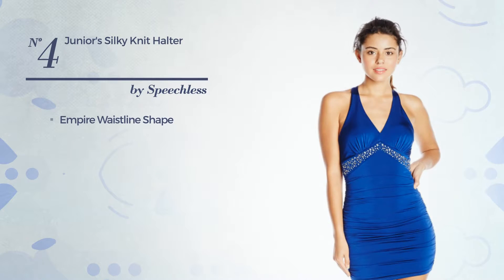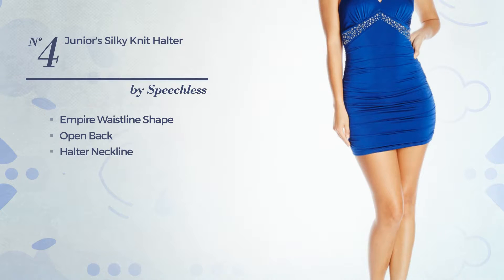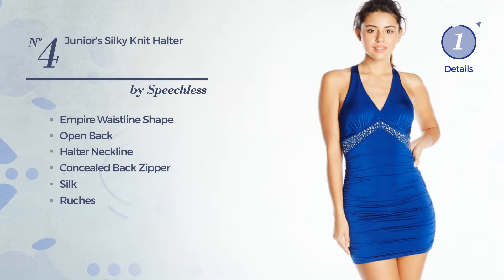Number 4: Empire Waistline Dress. Featuring an open back with a halter neckline, as well as a concealed back zipper, crafted from silk, decorated with ruches. Available merely in this color.